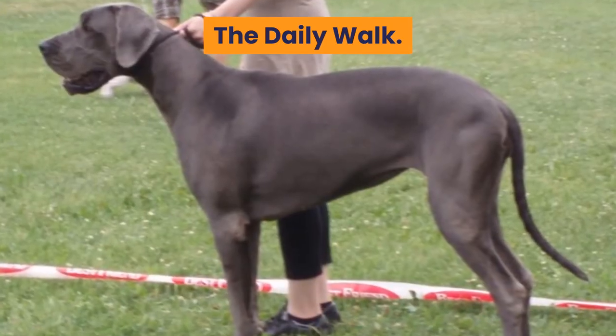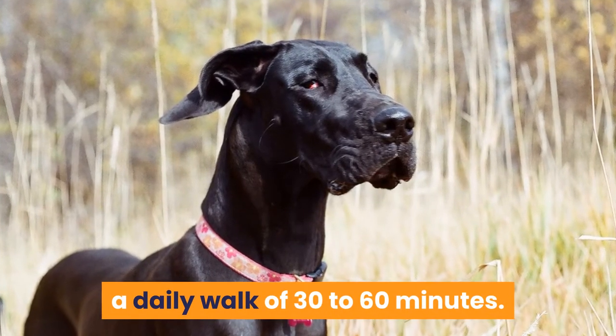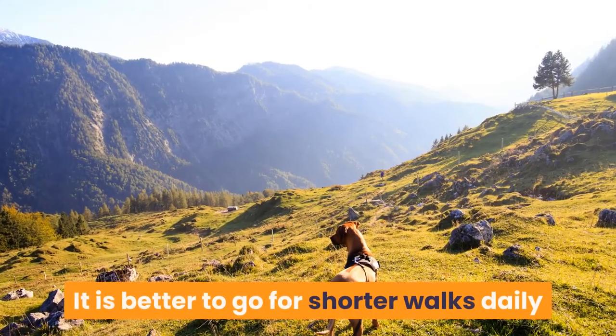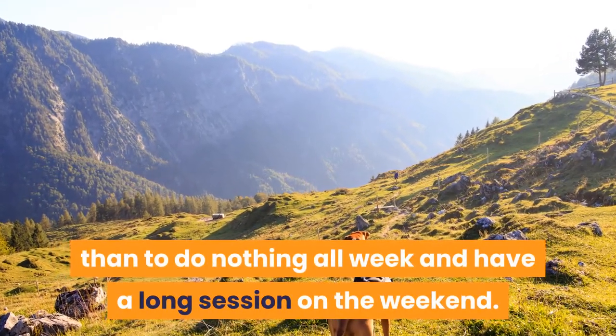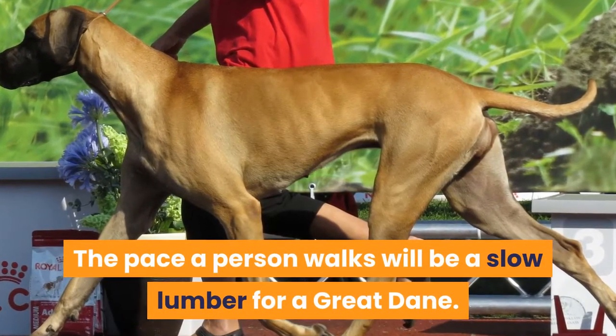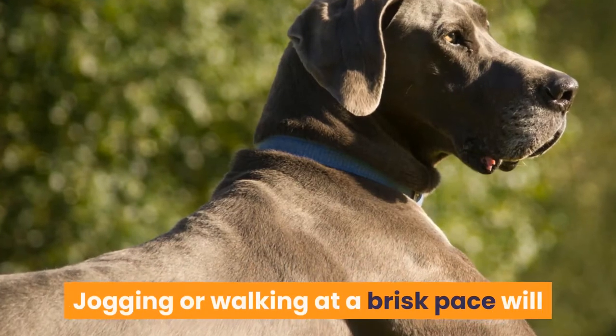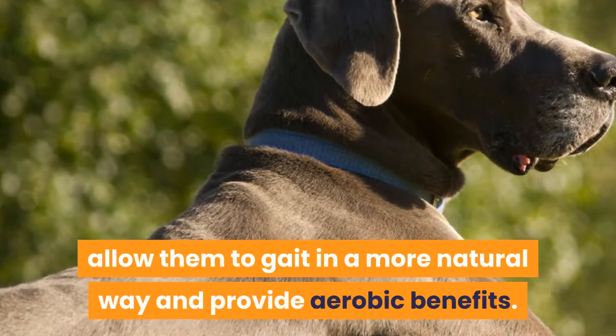A healthy adult Great Dane will require a daily walk of 30 to 60 minutes. It is better to go for shorter walks daily than to do nothing all week and have a long session on the weekend. The pace a person walks will be a slow lumber for a Great Dane. Jogging or walking at a brisk pace will allow them to gait in a more natural way and provide aerobic benefits.